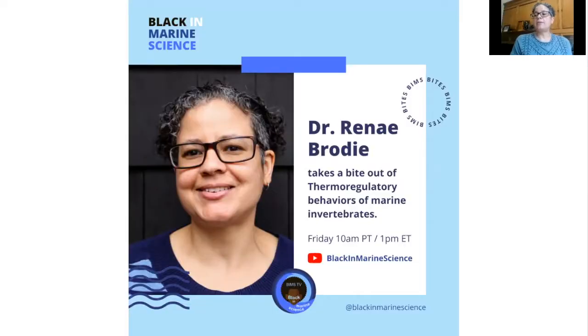Welcome to BIMS TV. I'm Renee Brody and this is BIMS Bites. Today I will be biting into the thermoregulatory behaviors of marine invertebrates.